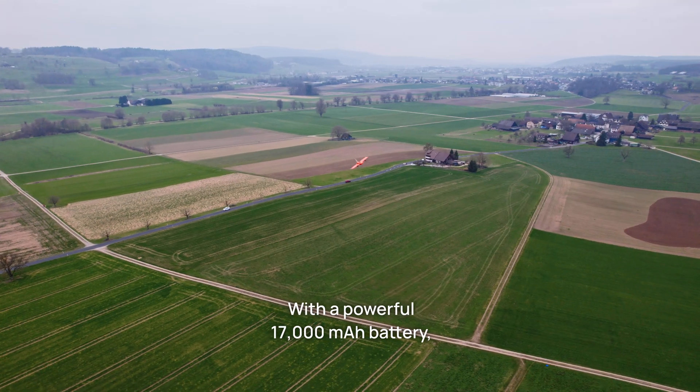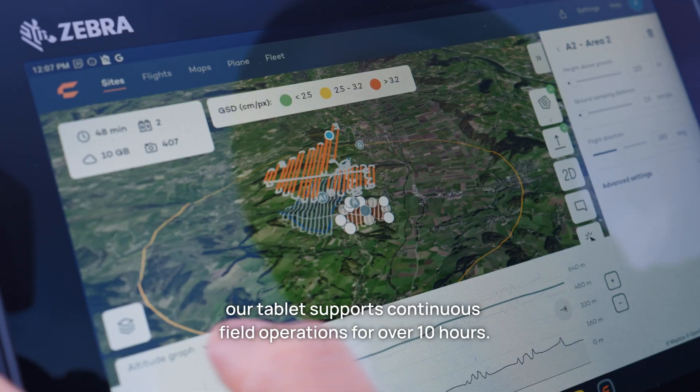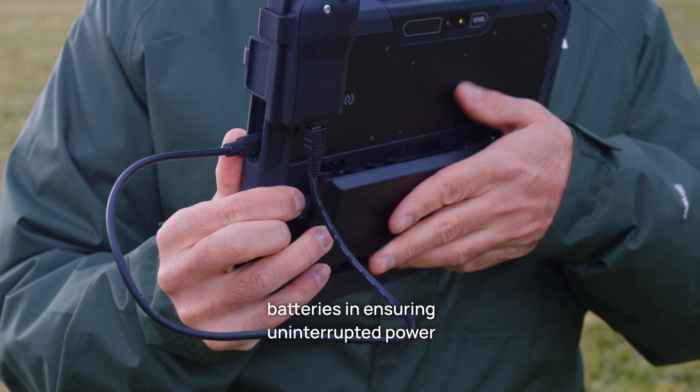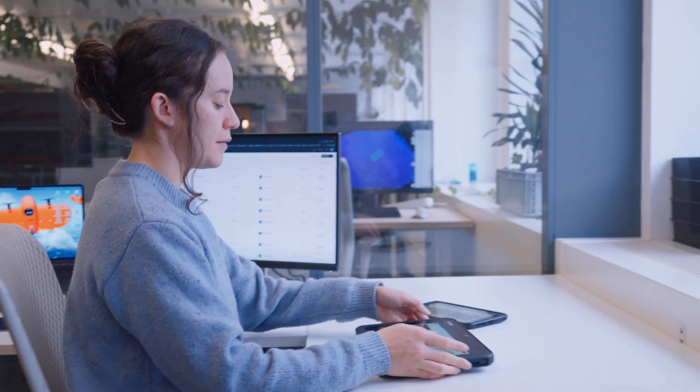With a powerful 17,000 mAh battery, our tablet supports continuous field operations for over 10 hours. Plus, the package contains two pairs of hot-swappable batteries, ensuring uninterrupted power for a full day of work.